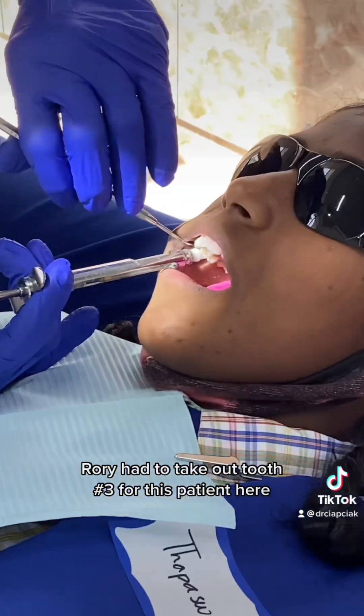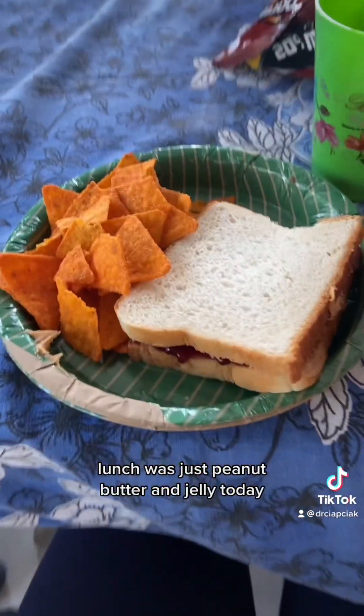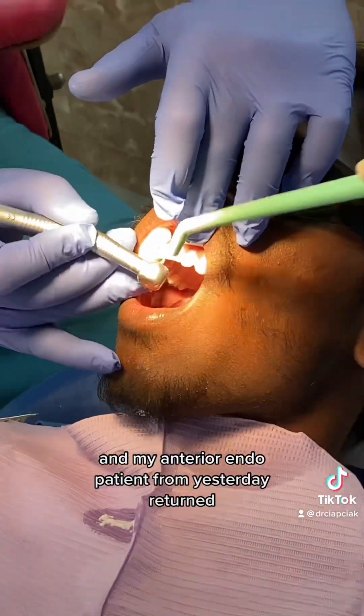Rory had to take out tooth number 3 for this patient — here he's elevating. We treated 24 patients before lunch. Lunch was just peanut butter and jelly today, because Indian food would have taken too long. Our next batch of students came in, and my anterior endo patient from yesterday returned.